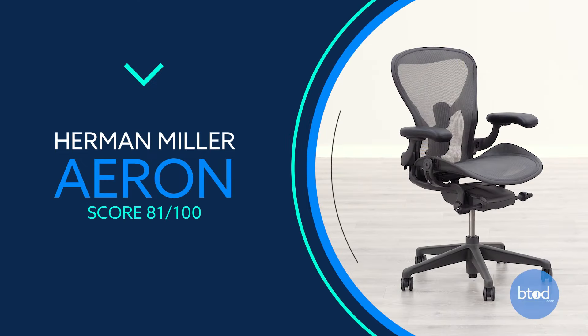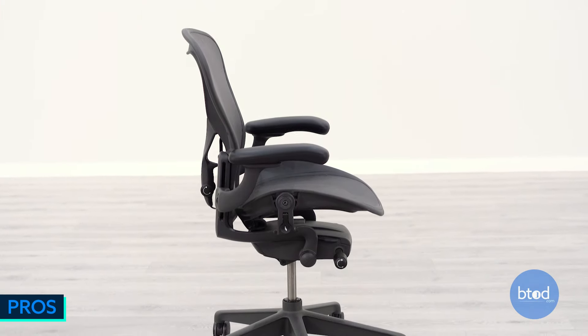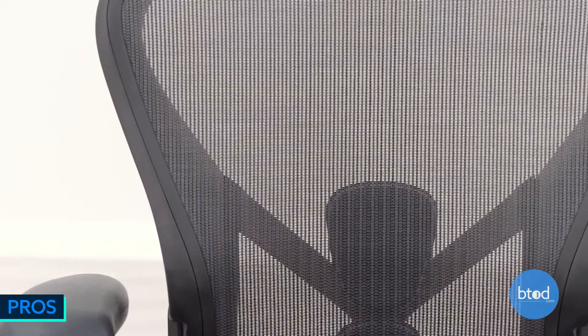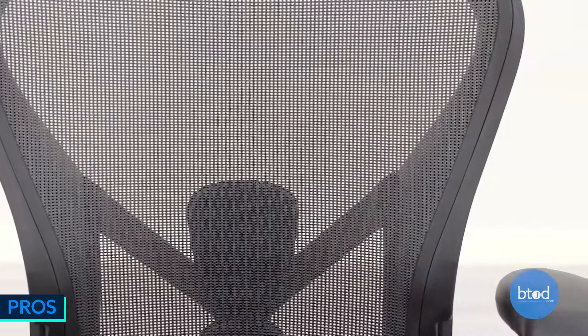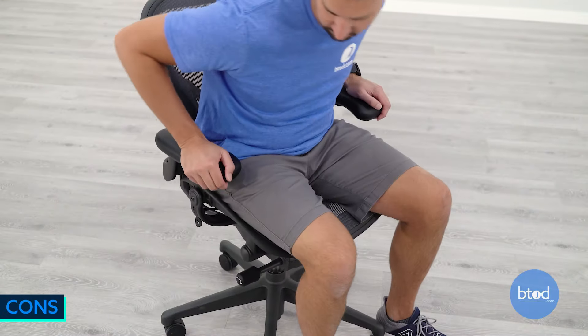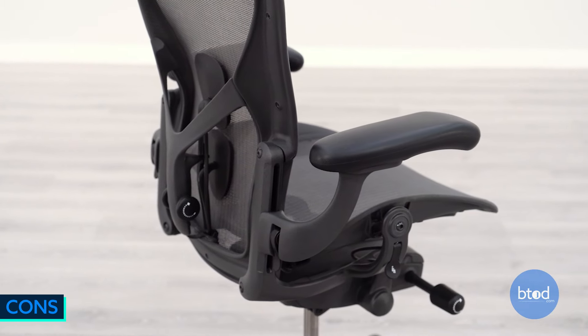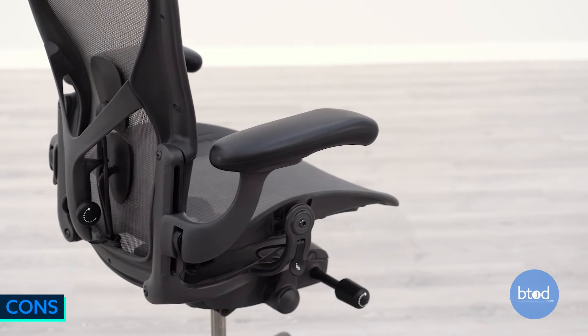Number 8, the Herman Miller Aeron. Made in the USA with high-end build quality throughout, it features the best recline function — great for rocking — and is the best mesh in the business. Some have said they can feel the plastic frame, the seat might not be comfortable for everyone, and there's no back or seat depth adjustment for fitting a wide range of people.